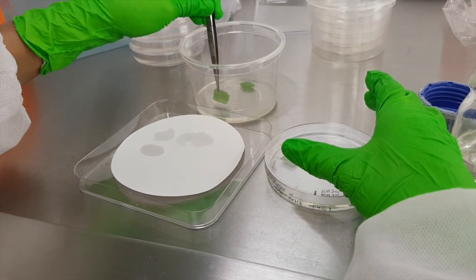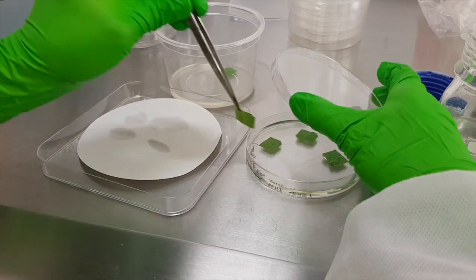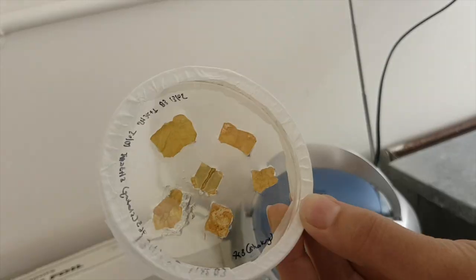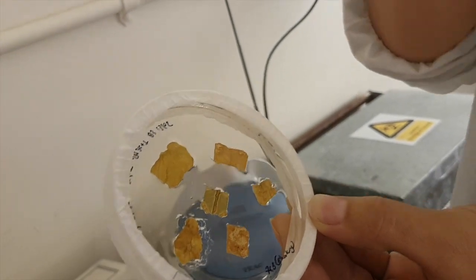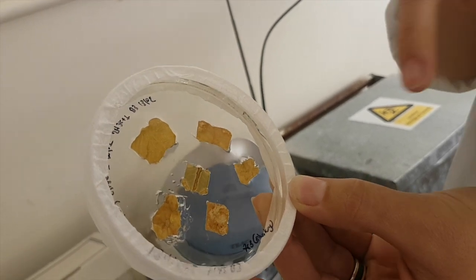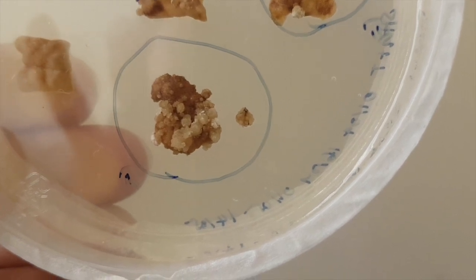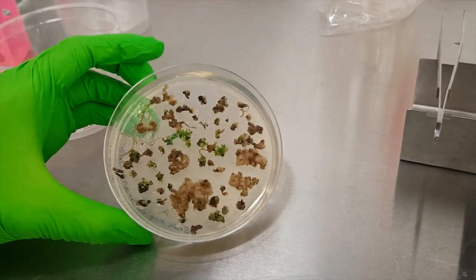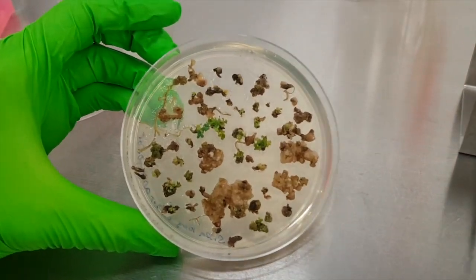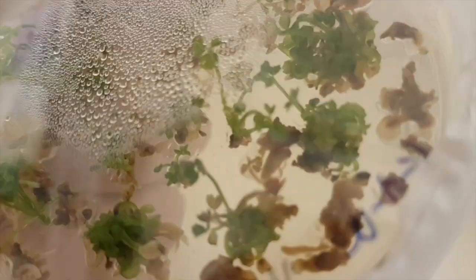They then put the pieces onto nutrient-rich cell culture plates. Infected cells start forming calluses on the side of the leaf pieces. Each of these squares that you see here are the leaf plants that we took — when they are in this media they start developing calluses. Can you see the little white? Those are embryos. Do you see that from the leaf piece there is a little plant?